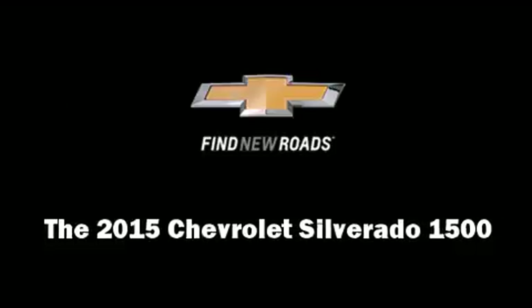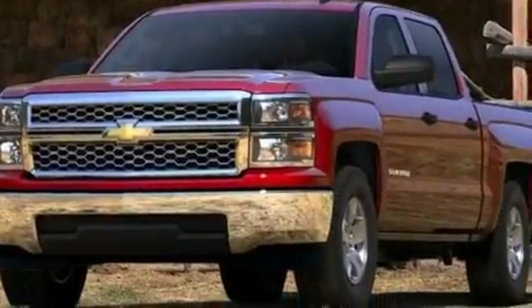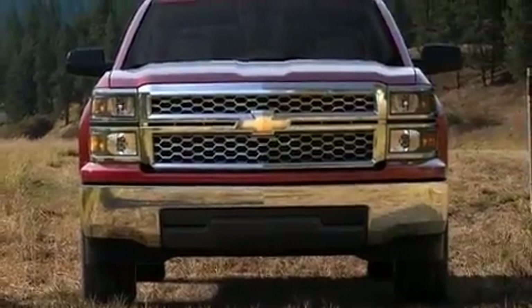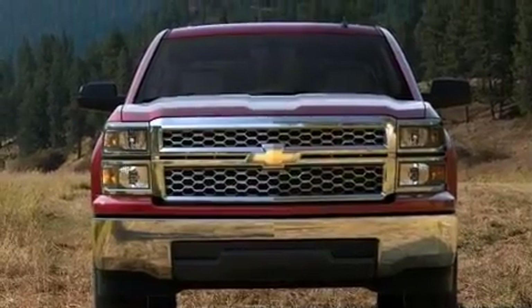Take command of the road in the 2015 Chevrolet Silverado 1500. It features four-wheel drive capabilities, a durable automatic transmission, and a powerful eight-cylinder engine.